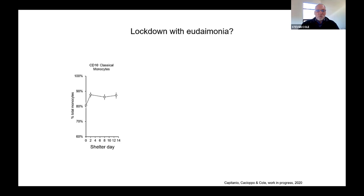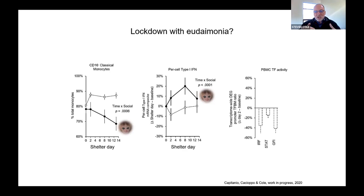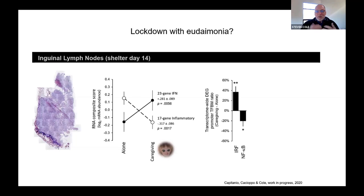But it turns out it actually looks pretty good. Compared to what happens when you lock down with nothing better to do, the animals that lock down with some kind of a social companion show reductions in those pro-inflammatory monocytes, increases in per-cell type one interferon biology, reductions in that suppression of the signaling pathways that support antiviral responses, and about a 50% reduction in the activity of the signaling pathways that are actually driving stress signals throughout the body in general. Even when we look in solid tissues like lymph nodes, we see for the caregiving lockdown — or eudaimonic lockdown — more interferon gene expression, reduced inflammatory gene expression, and some favorable shifts in the activity of those signaling pathways.